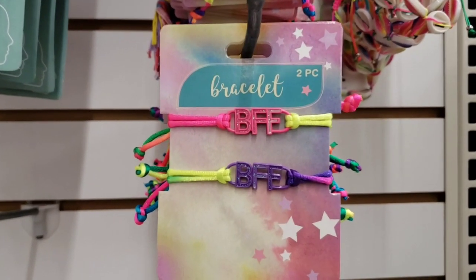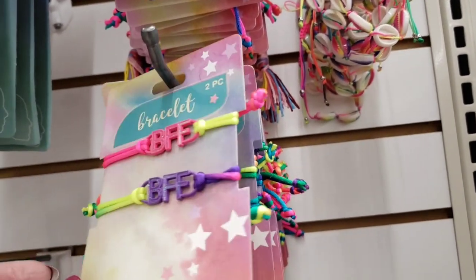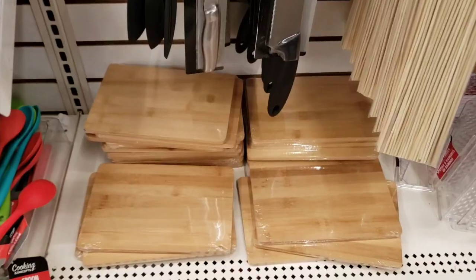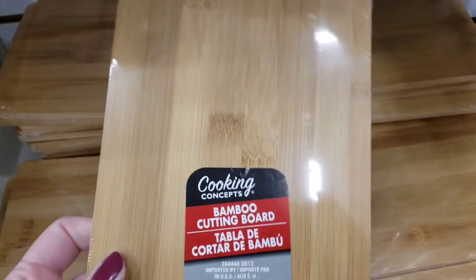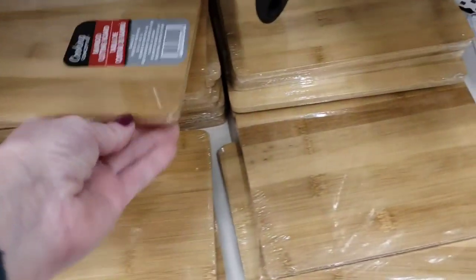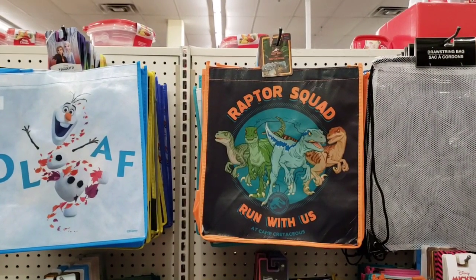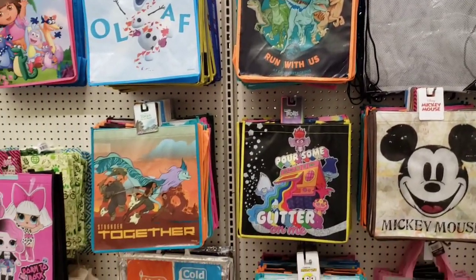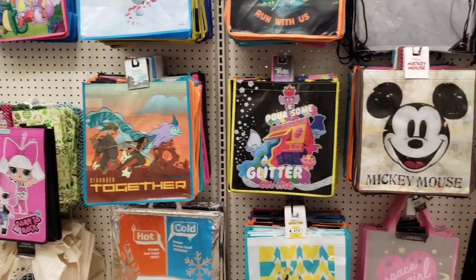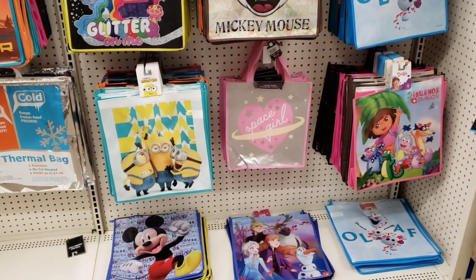Here's a new friendship bracelet in fluorescent colors — throwback 80s, love it. They have the bamboo cutting boards back in stock. These go really fast, so if you find them go ahead and grab a few. They had a couple of new tote bags. I do believe that's a new cartoon coming out or something, or a movie — I'm not sure. Are the movie theaters even open? I don't even know if they're open here in my town.